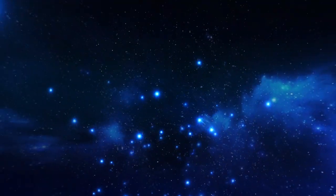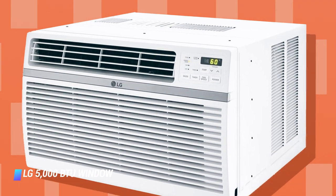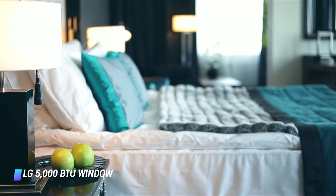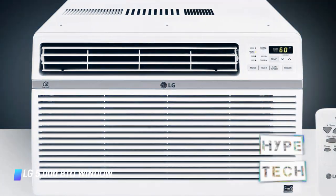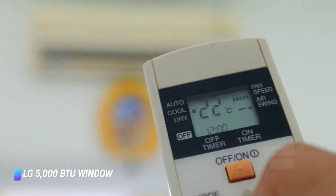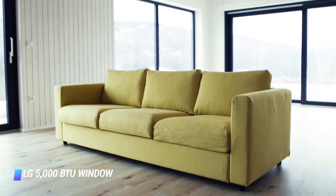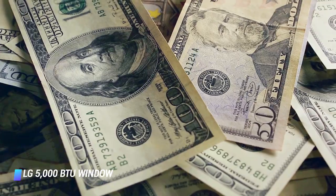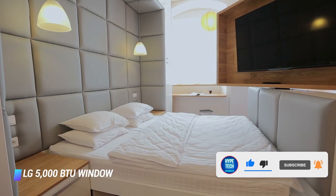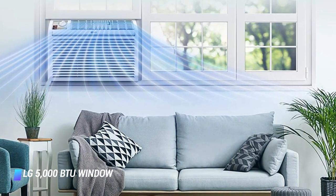Number 9: LG 5000 BTU Window Air Conditioner. At just under $150, this 5000 BTU air conditioner from LG is one of the most affordable appliances on this list, and it's also the best-selling option on Amazon. It has simple mechanical controls so you can adjust the settings by rotating the knob. You won't find any extra features with this unit like a remote or timer, but its low price makes it a great choice if you'd prefer to spend a bit less. Even though there are only two different fan speeds to choose from, the air conditioner works like a charm in small rooms.